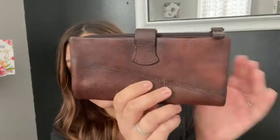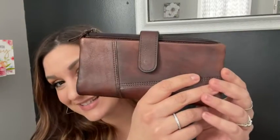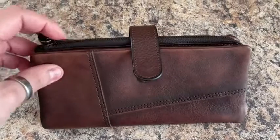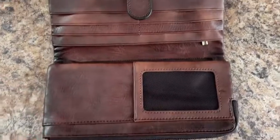Hey guys, it's Kate with WTI and I wanted to show you this absolutely stunning wallet. This is from LETEULO and it's the coffee color — isn't that just gorgeous? I was so shocked when this came in the mail; it is better than I imagined.